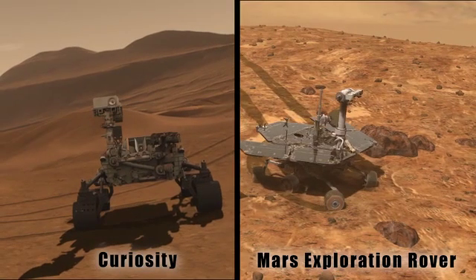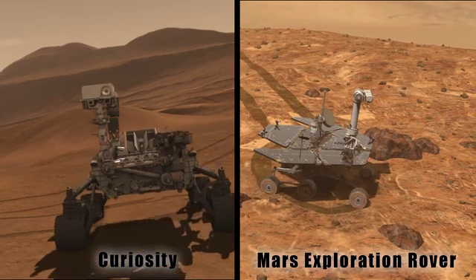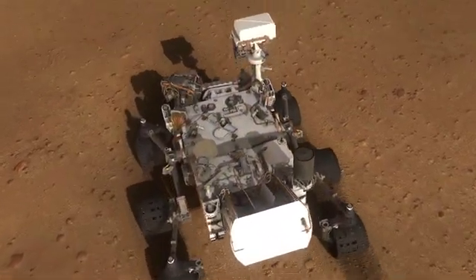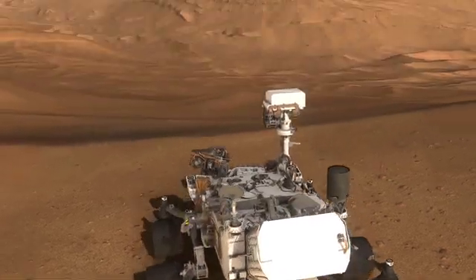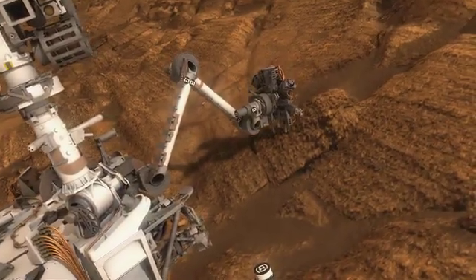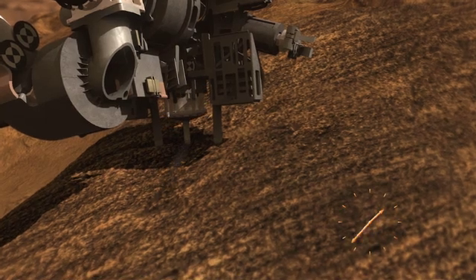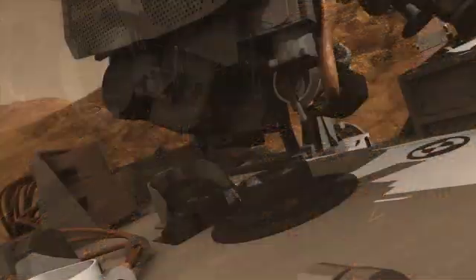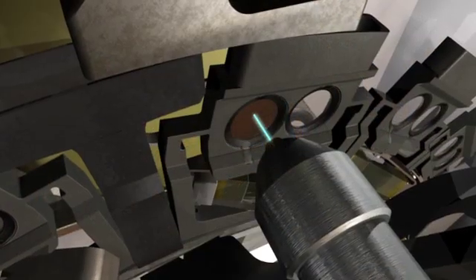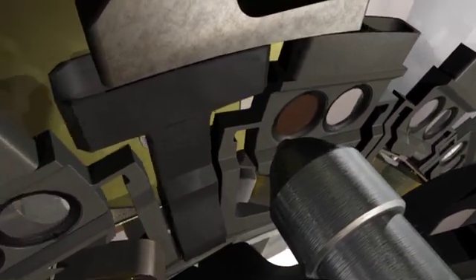Like those rovers, Curiosity surveys the landscape and examines rocks up close. Curiosity's scientific mission involves driving around its landing site — perhaps up to 15 or 20 miles — collecting samples of rocks and soils with a big jackhammer drill located on the end of a six-foot robotic arm.